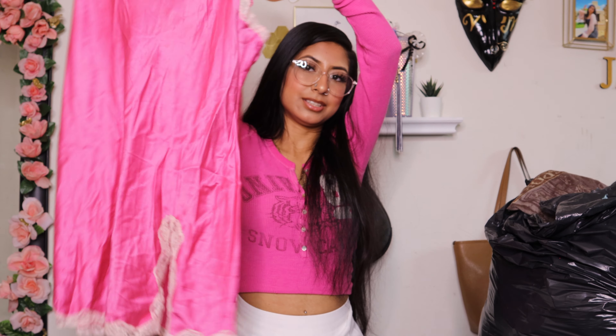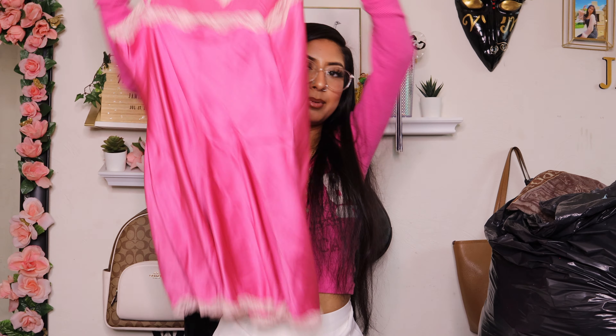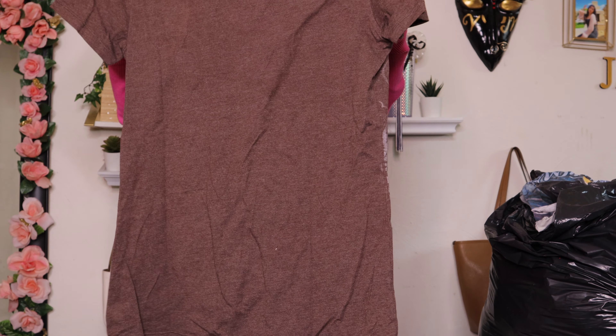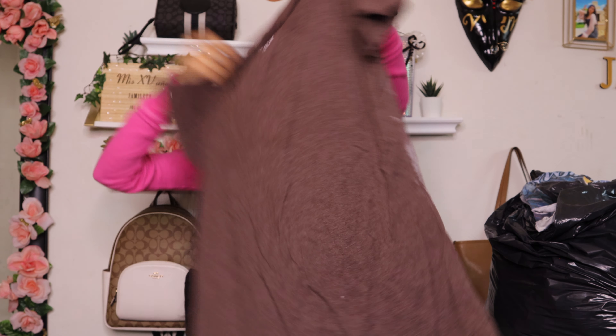I save vintage clothes that I find because I know I won't come across them again. This is something I'm gonna keep for my future children because it's a red Disney sweatshirt and it says New York.